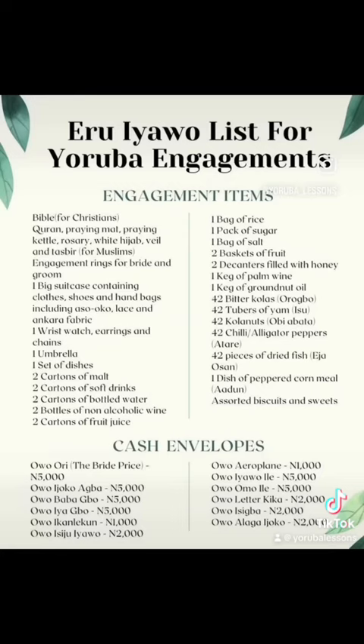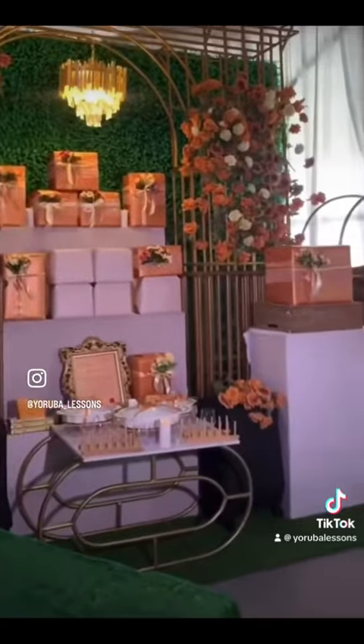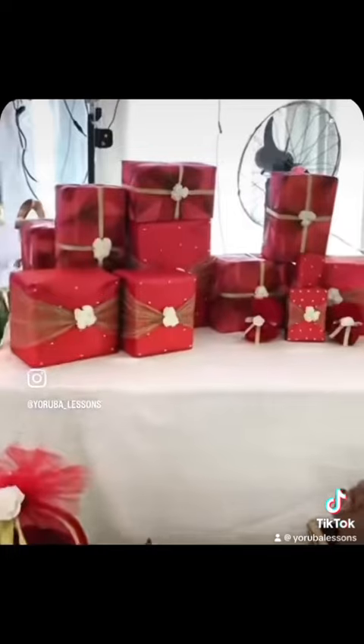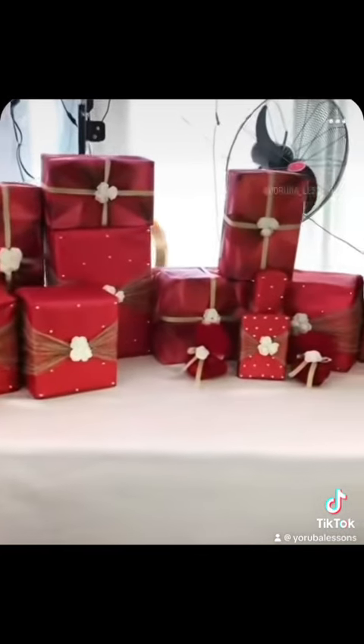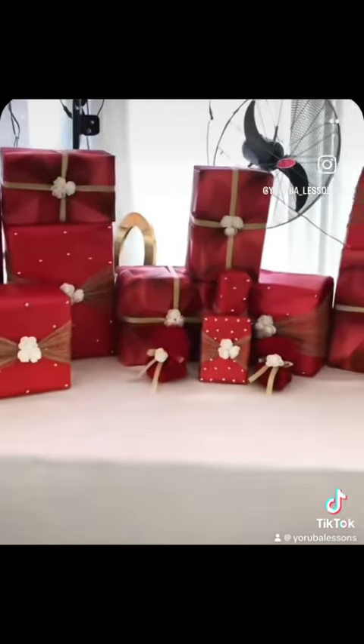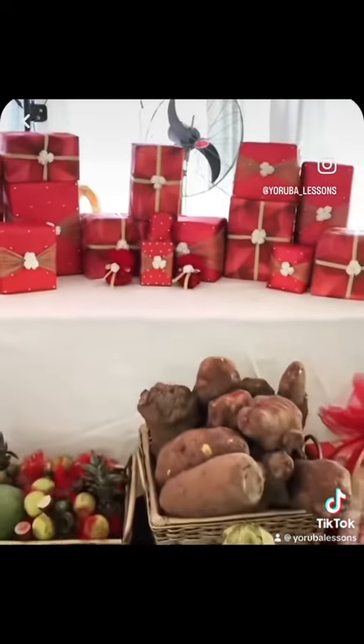The eri yawu is a traditional Yoruba custom where the groom gifts the bride's family certain items for raising a fine daughter. The list contains all that they expect to receive from the groom's family to accept the union. Most eri yawu lists in Yoruba traditional weddings usually contain items like the bride price,